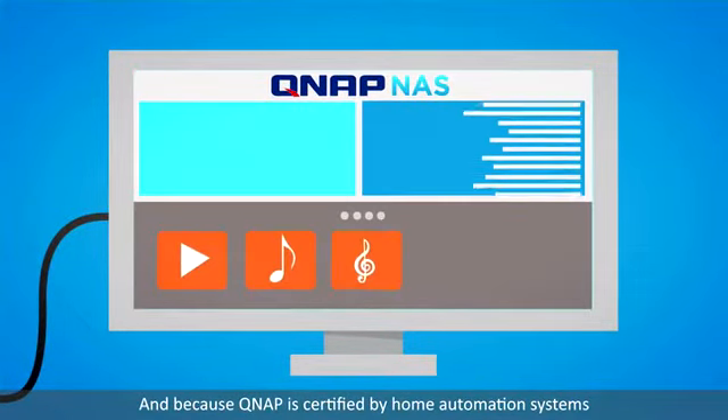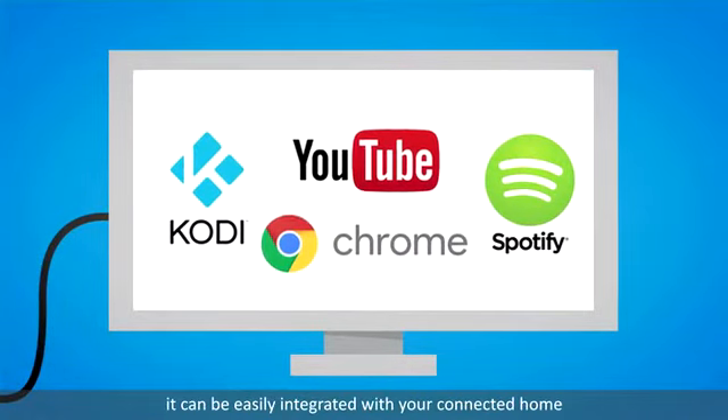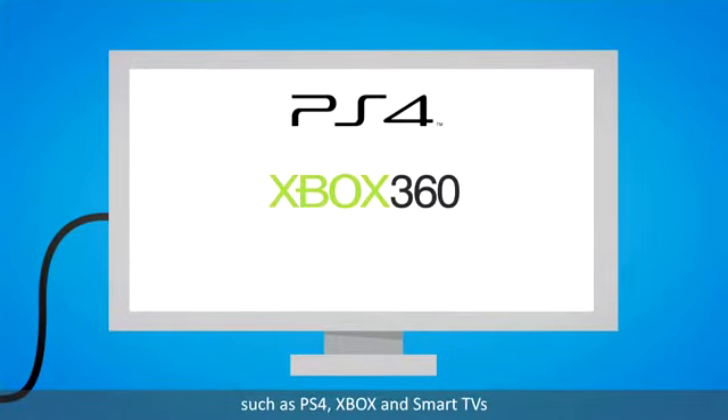And because QNAP is certified by home automation systems like Kodi, Spotify, Chrome and YouTube, it can be easily integrated with your connected home. Stream your media via DLNA certified devices such as PS4, Xbox and smart TVs.